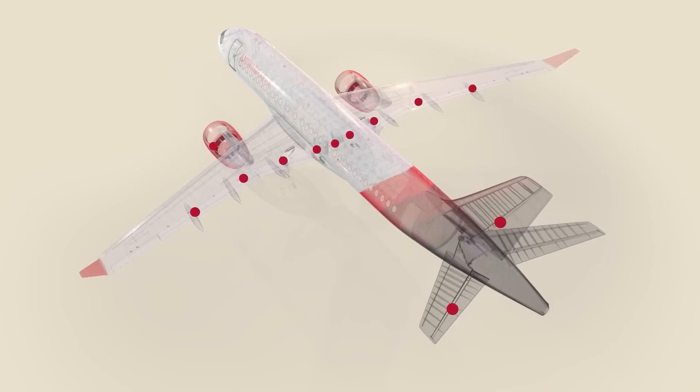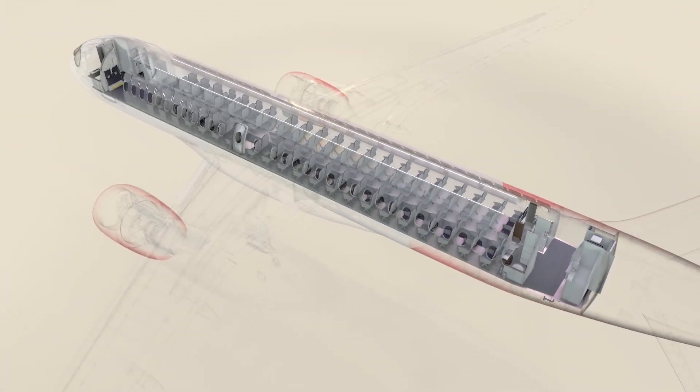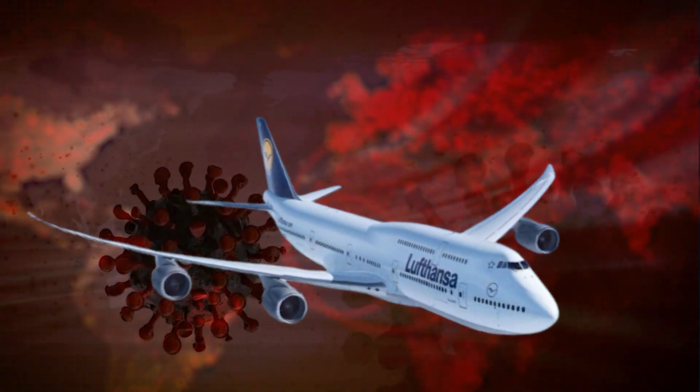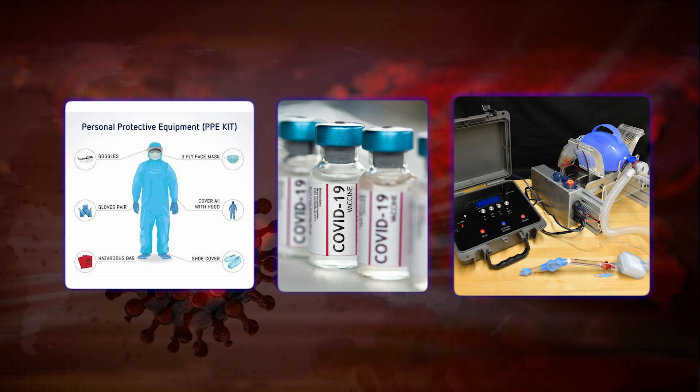Wind turbine blades, entire trucks — you name it. The design that made the 747 iconic in passenger travel turned out to be a game changer in cargo. During COVID-19, 747 freighters were flying PPE, vaccines, and ventilators across the globe.